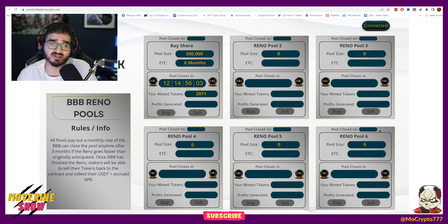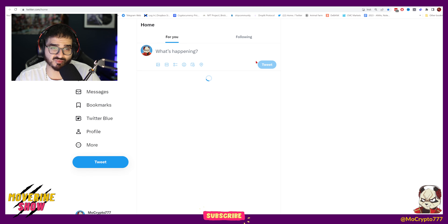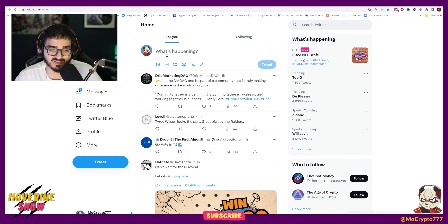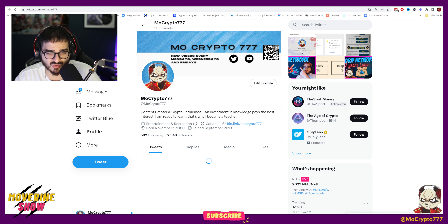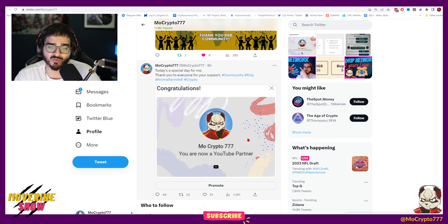With the BBB reno pools, I'm going to be able to take back my investment. So far I'm going to be making around $500 to $700 depending on when exactly the pool is going to be ending. I made a tweet about this — let's look at it together.